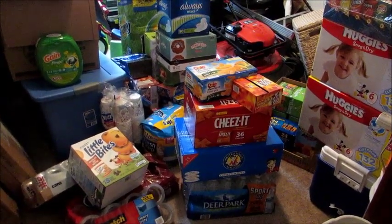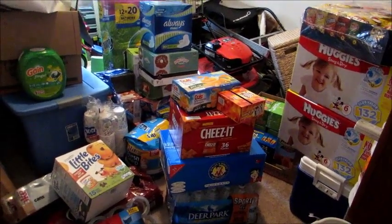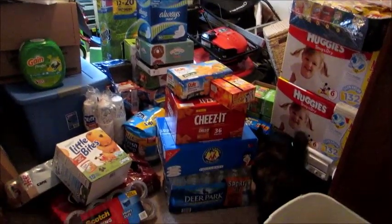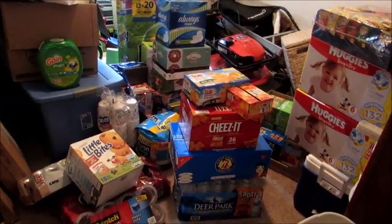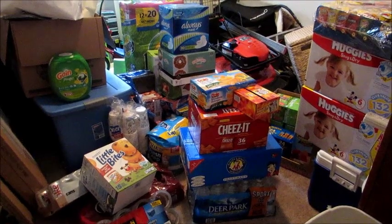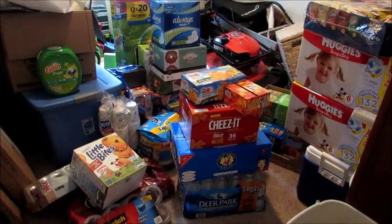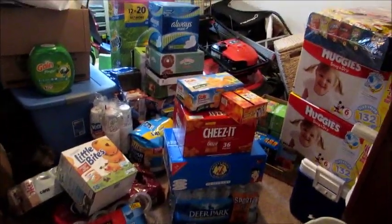Hey guys, Grady's mom here, and I'm going to do an obnoxiously huge BJ's haul. I actually think this broke my record yesterday for the biggest BJ's haul I've ever done. We are in my second bedroom of our temporary apartment, so please excuse the fact that like half of our house is in here — stuff from our garage and everything. This is the only place I had to store this ridiculously huge haul.